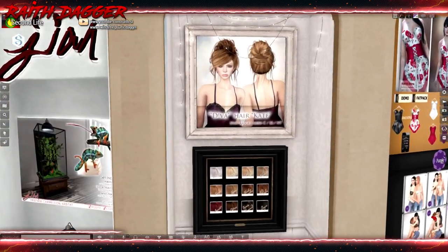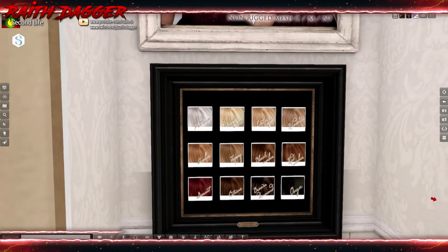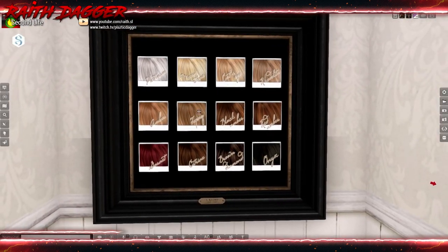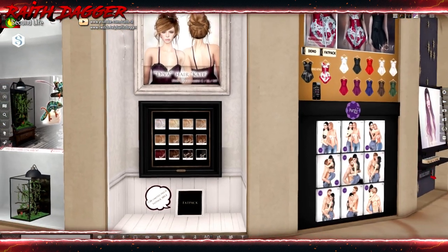Diva Hair — another updo. Got platinum and then various color options. It's only 188 Linden for a particular tone, maybe. Non-rigged. Looks nice.